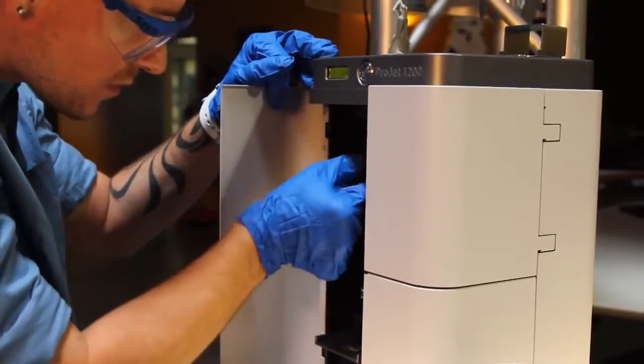What's great about the Projet 1200 is how fast it is, how easy it is to use. I was able to take it right out of the box and start printing projects immediately on it.